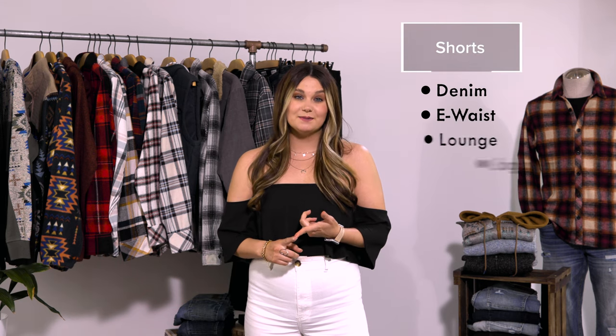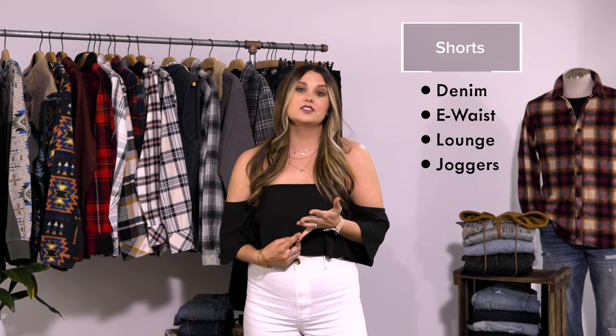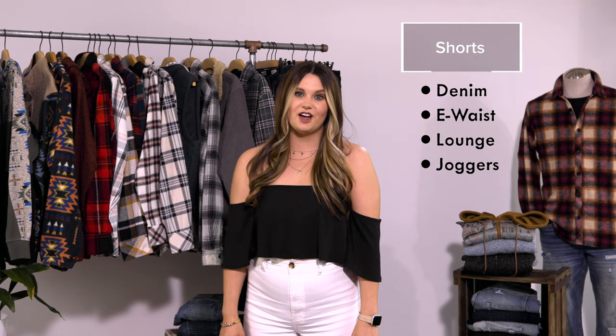Rounding out the category, we also carry denim shorts, e-way shorts, lounge shorts, and comfortable joggers, so there truly is a Depart West bottom for every occasion. Thanks so much for joining us today and we can't wait to see what kind of outfits you create with our fall assortment. Thanks for shopping Buckle and we'll see you next time behind the seams.